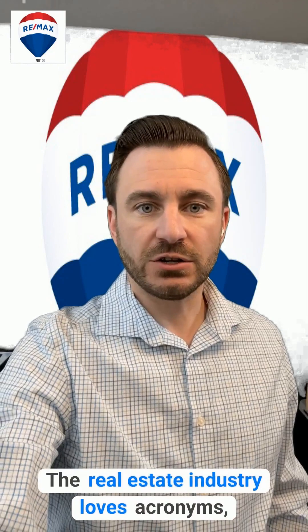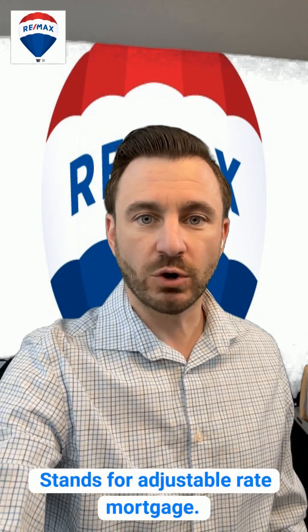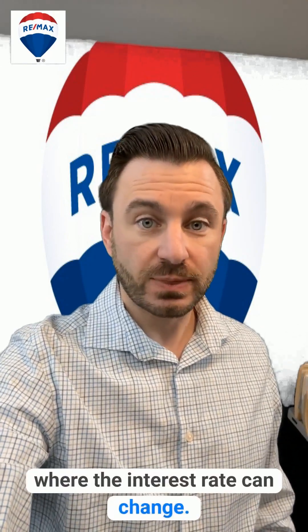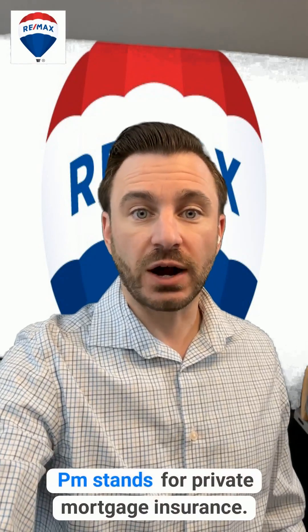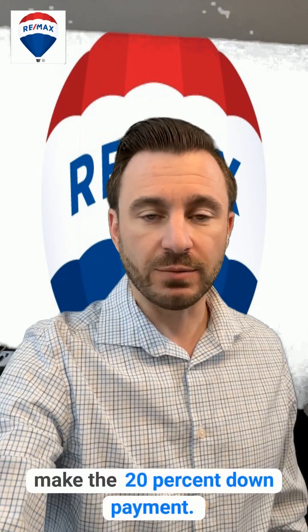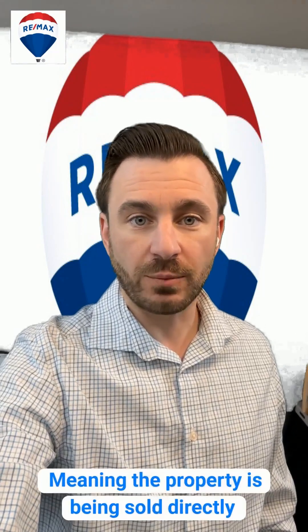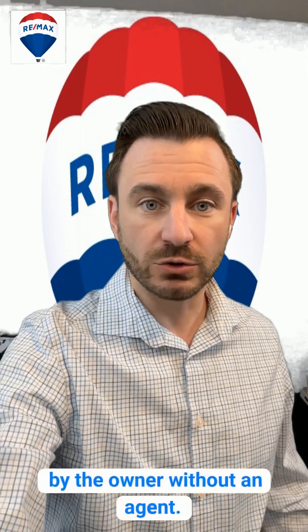The real estate industry loves acronyms, and they're also important to understand. ARM stands for Adjustable Rate Mortgage — this is a type of mortgage where the interest rate can change. PMI stands for Private Mortgage Insurance, which is typically necessary if you can't make the 20% down payment. FSBO, short for For Sale by Owner, meaning the property is being sold directly by the owner without an agent.